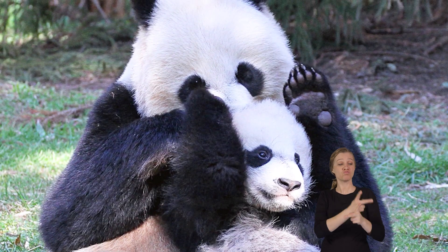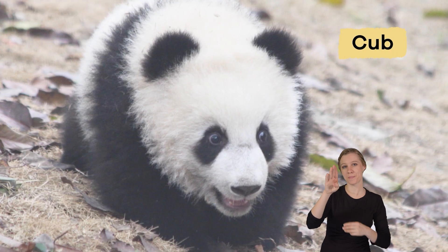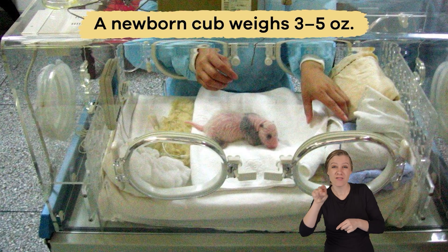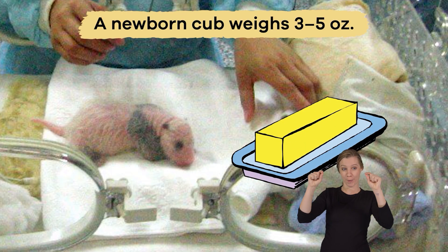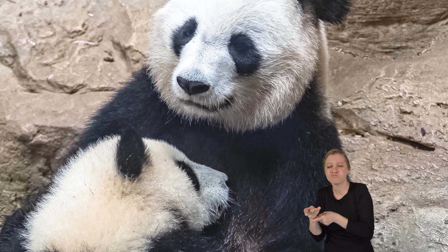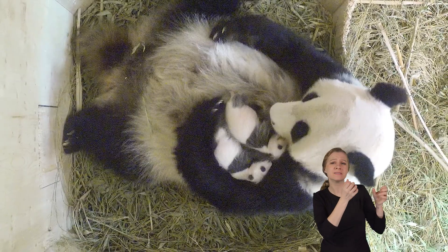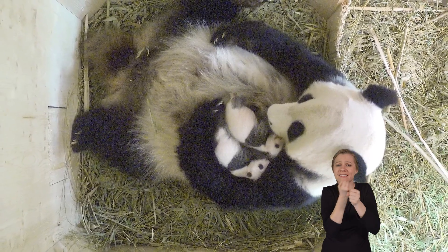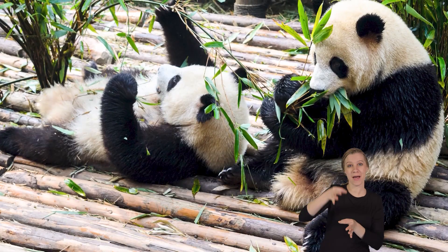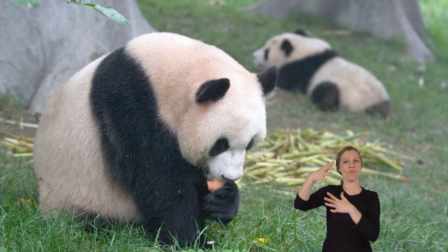When it comes to caring for their young, pandas make great mothers. A baby panda, called a cub, is born very small. A newborn cub weighs 3 to 5 ounces and is about the size of a stick of butter. The mother keeps her cub in a safe den, where she nurses and protects it. The cub depends entirely on its mother for the first few months, drinking her milk and staying close to her for warmth and safety. As the cub grows, the mother teaches it how to find and eat bamboo.